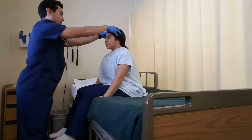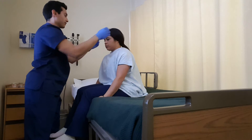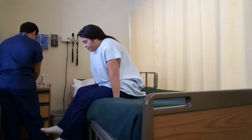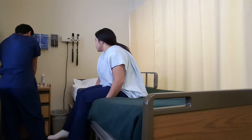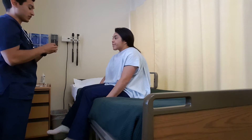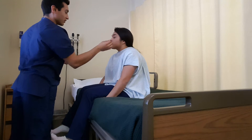Same thing, looking for anything abnormal. I'm going to go ahead and test the facial sensation. This is going to test your trigeminal nerve. So I'm going to do a little sensation test. This will be sharp and that will be dull. Okay.